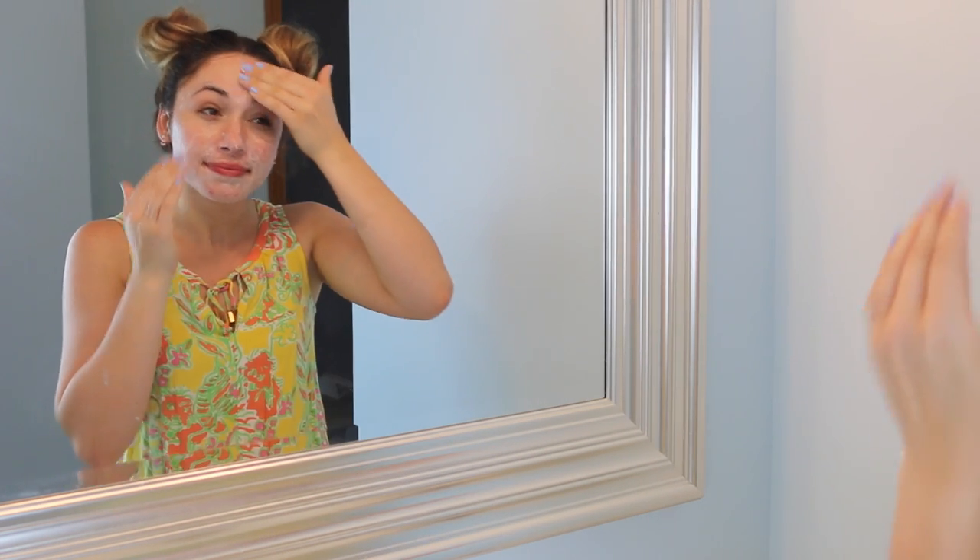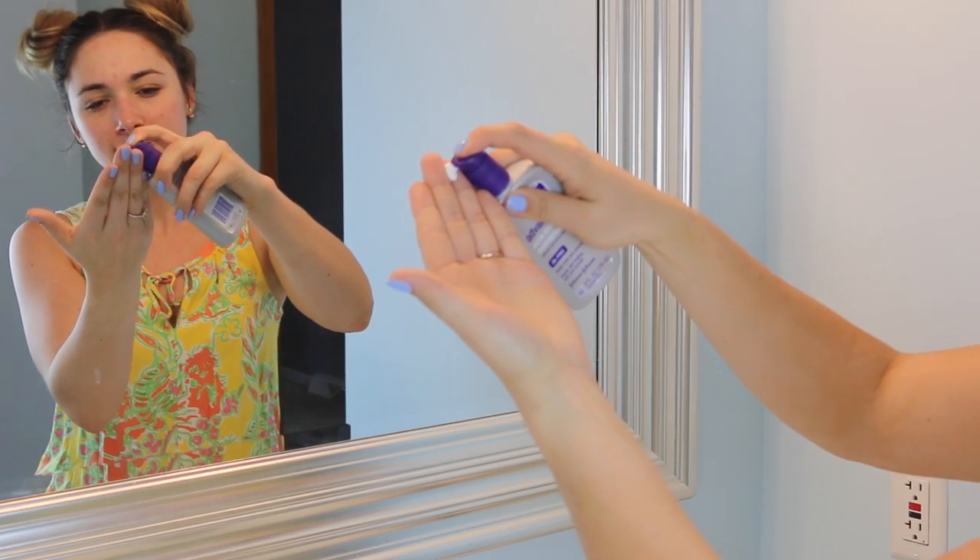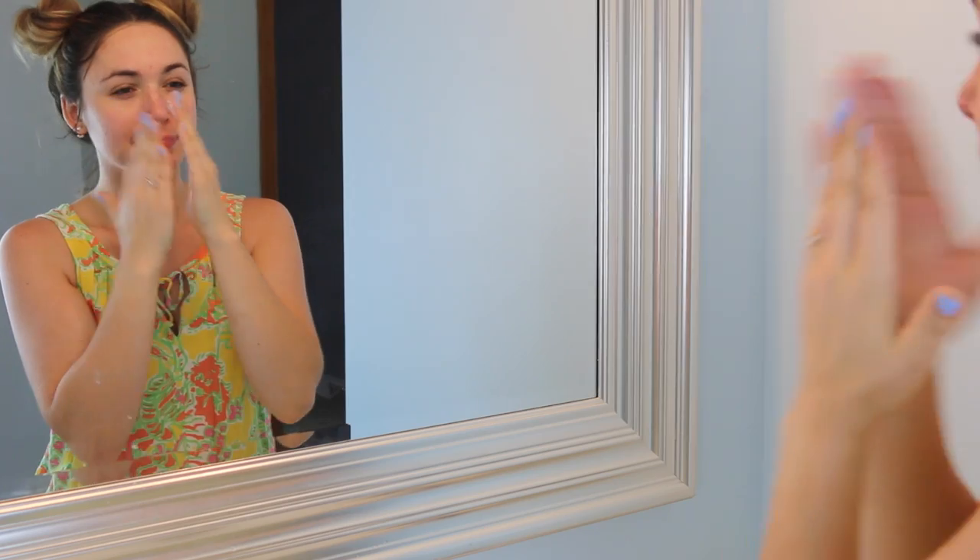I'm going to skip the last facial cleanser for now — it kind of goes with another product so I'm going to put those two together. Moving into moisturizers, the one I like to use during the day is by Clean and Clear — this is the Advantage Acne Control Moisturizer. I kind of use this as like an extra layer of protection. When I have days I feel like a breakout is coming on I'll put this on all over my face. I have sensitive skin and a lot of facial moisturizers with acne products in them do tend to dry out my skin, but I don't experience that at all with this.